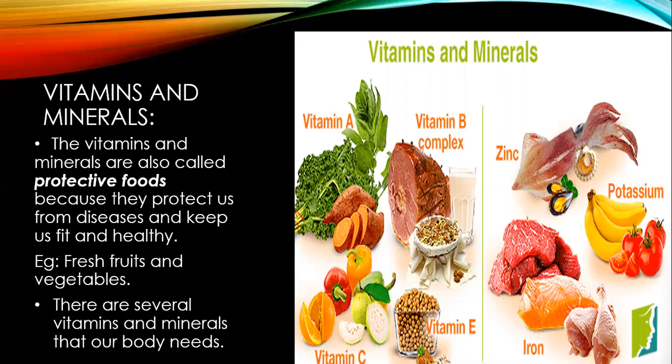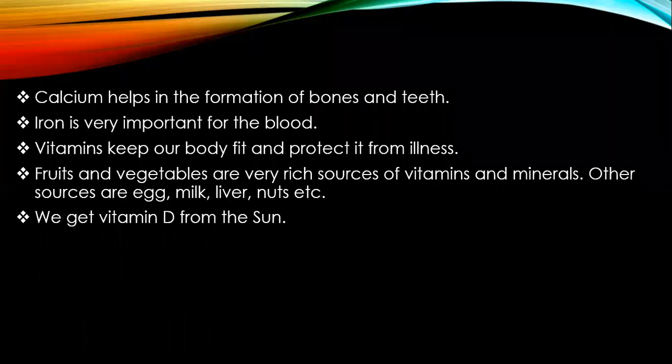There are several vitamins and minerals that our body needs. Calcium helps in the formation of bones and teeth. Iron is very important for the formation of blood. Vitamins keep our body fit and protected from illness. Fruits and vegetables are very rich sources of vitamins and minerals. Other sources are egg, milk, liver, nuts, etc. We also get vitamin D from the sun.